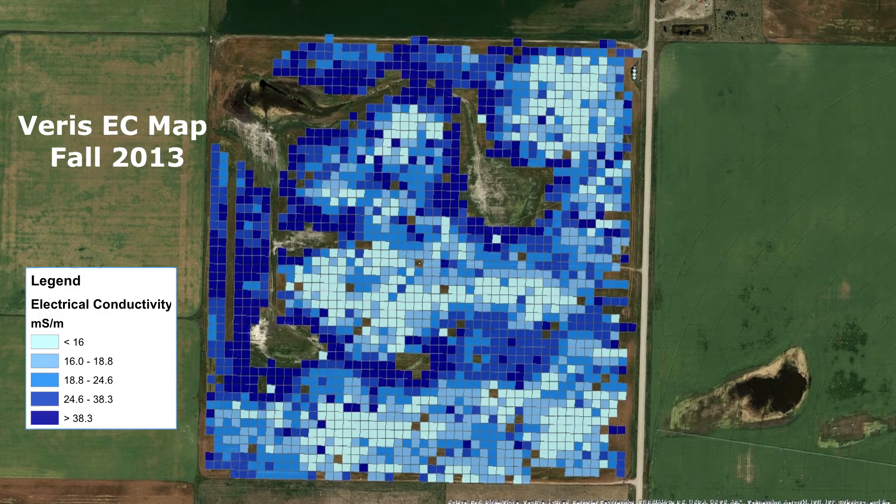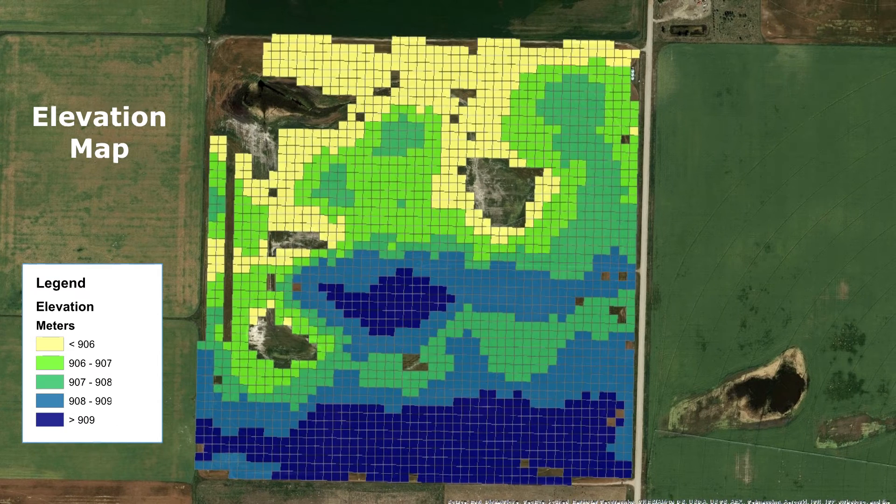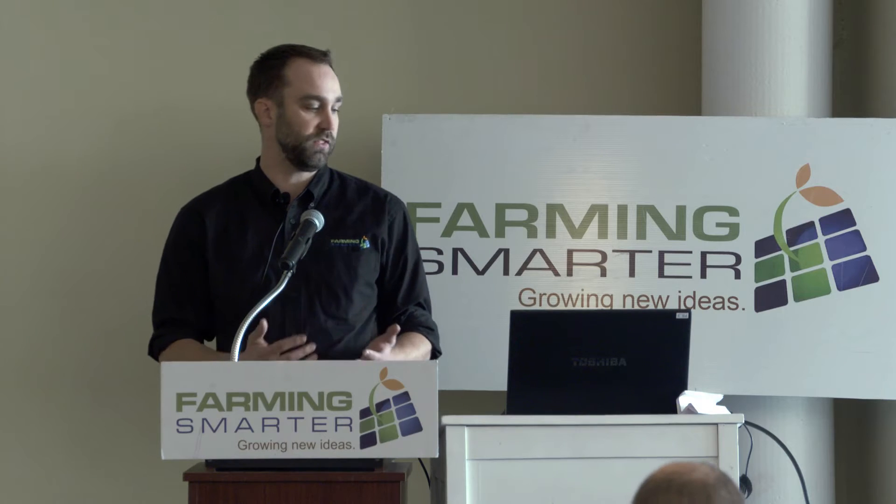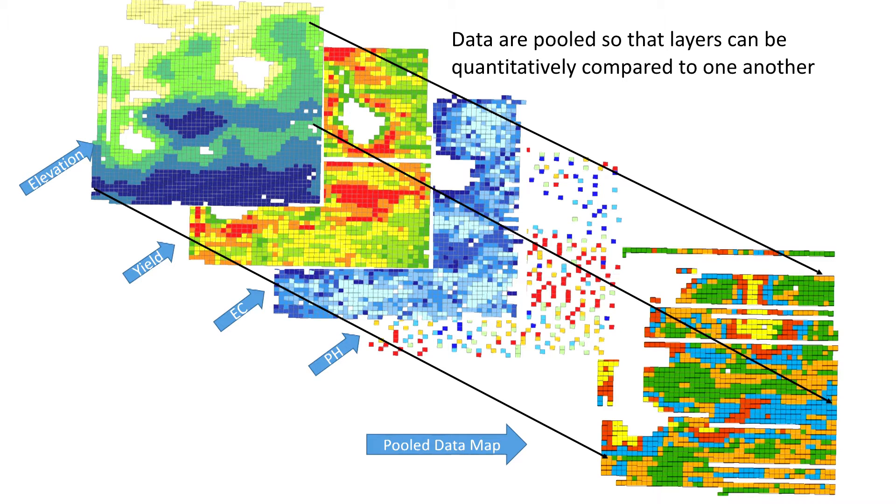Here are a few examples of maps that we built. If I flip back and forth through them, you can see there are some similarities in the spatial patterns across different layers, but they might tell us different things. We wanted an objective means of determining which layers were really going to help us, so we weren't choosing two layers that essentially reflected the same patterns. We used a statistical procedure to identify the key layers to focus on going forward. What we came up with was that historic yield and conductivity were two layers that each brought something different to the table and told us something different about variability in the fields.